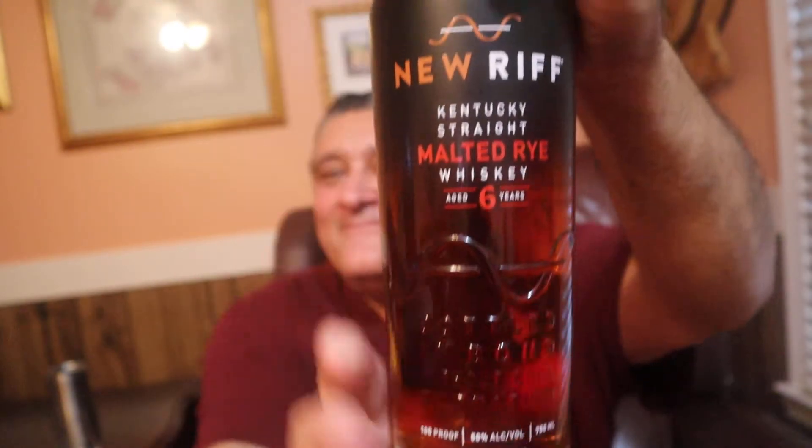This baby is beautiful. New Riff Kentucky Straight Malted Rye - 100% malted rye, not rye with malted barley, no corn, 100% malted rye, aged six years, 100 proof. It's actually bottled in bond. Our 100% malted rye whiskey is bottled in bond without chill filtration, exceeding the world's highest quality standard for spirits.